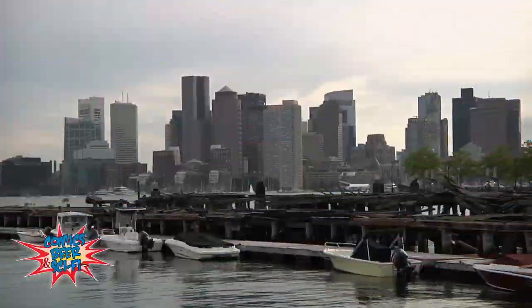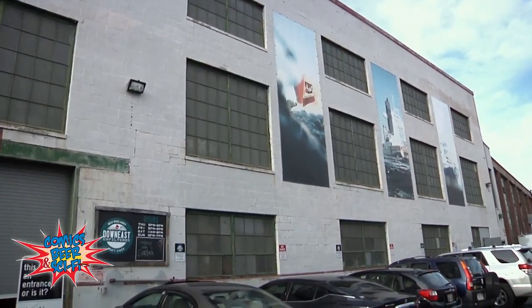Welcome back to Comics, Beer, and Sci-Fi, everybody. Jill, is it time for the beer segment yet? Well, actually, we have a special treat for you this week. Bradcast actually took a trip to New England to a cider house. Hey, it's the Bradcast, and we are at Down East Cider House. I am here with Ross Brockman, the owner of this fine establishment.